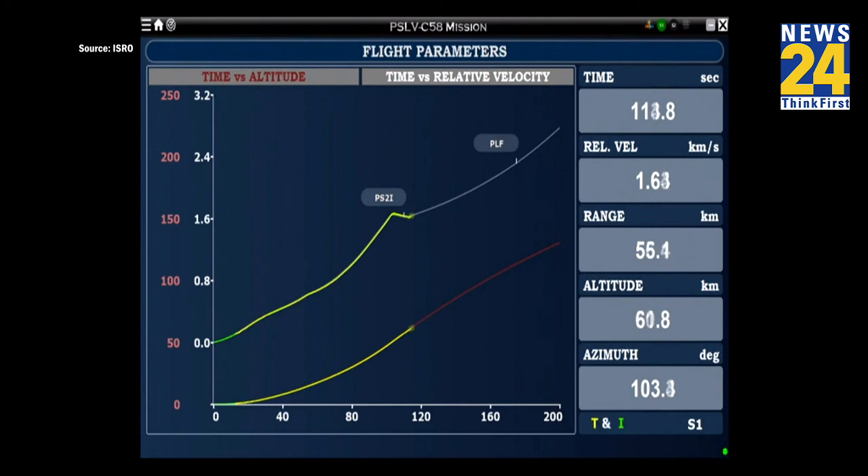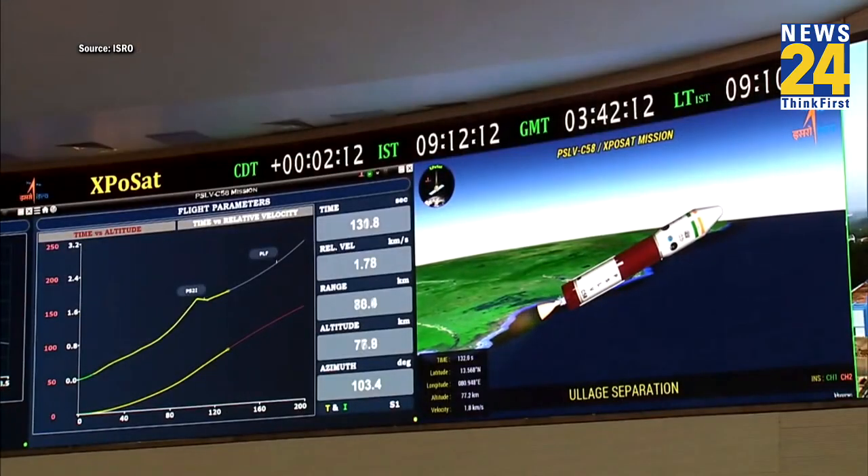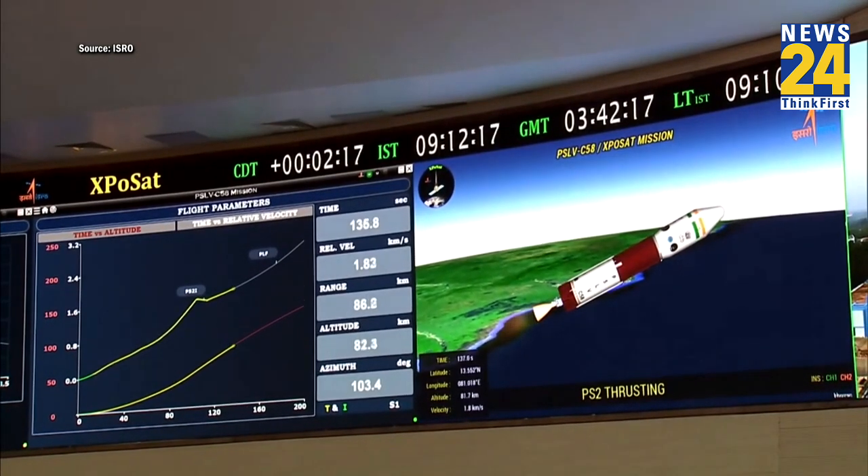This stage will carry the rocket to 57 km altitude and add 1.6 km per second as a relative velocity. First stage separated. Second stage engine started. Close loop guidance initiated. This is a confirmation from the range operations director that the second stage has commenced its operation. Second stage performance normal.